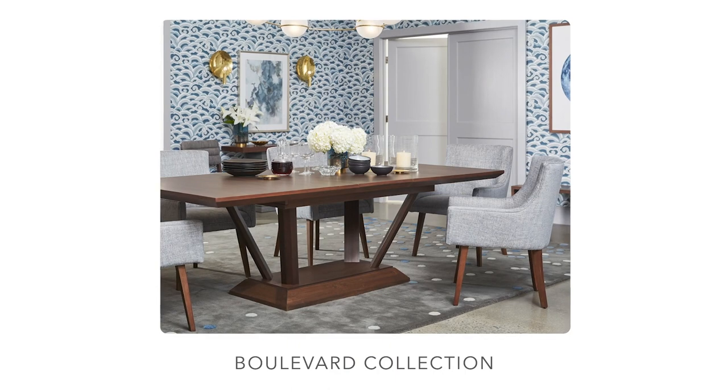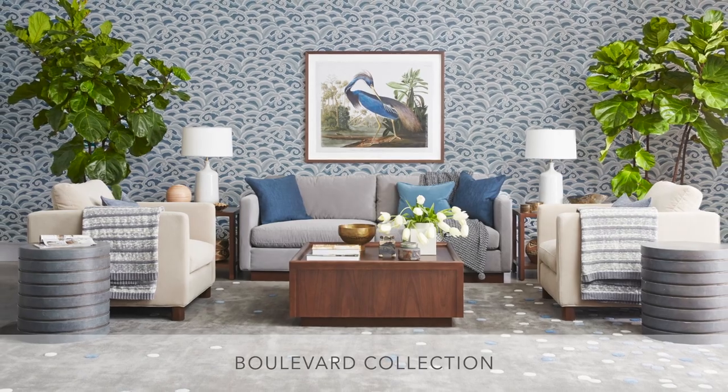Some consumers love classical, while others love contemporary. If you're looking for a collection that marries the best of both worlds, Boulevard is the collection for you.